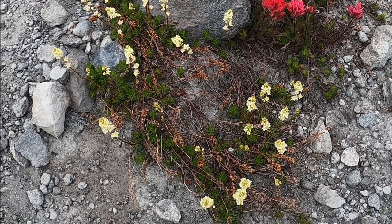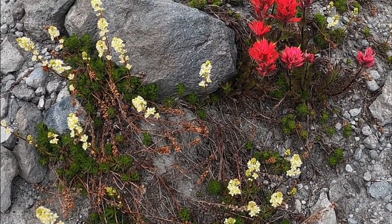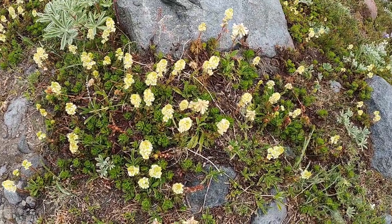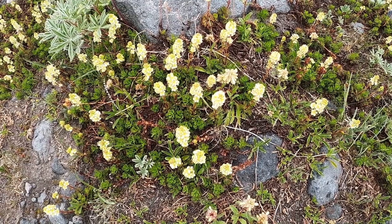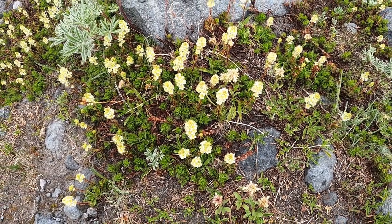Here we're looking at partridge foot, also known as creeping spirea, mountain spirea — Spirea pectinata — referring to the leaves. The common name refers to the leaves, which resemble a footprint of a ptarmigan or a partridge. The tiny white flowers are quite showy and form tight clusters with yellow centers, which make the overall cluster appear cream-colored.